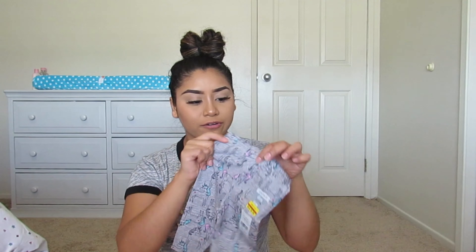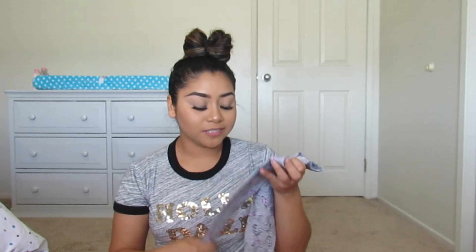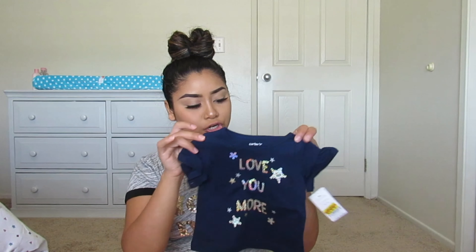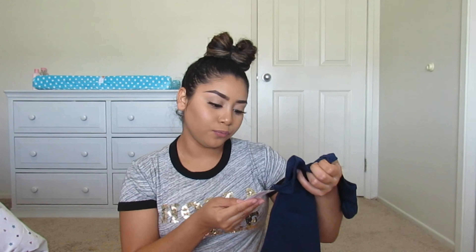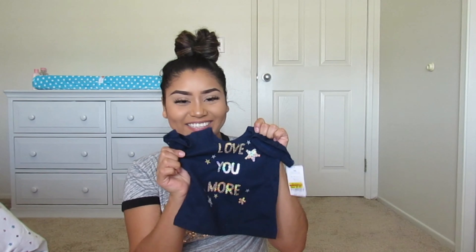I also got this pair of leggings — six months as well — for $6.99, and I'm going to pair it up with this little shirt that was $8.99. It says 'love you more' — I think it's so cute.